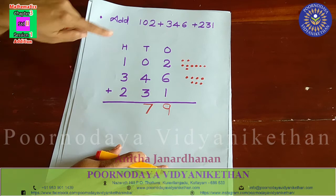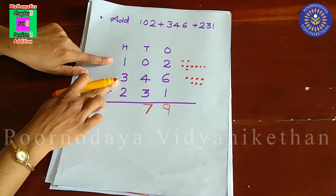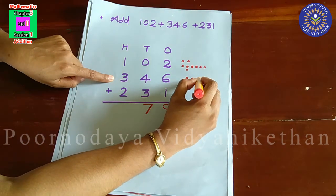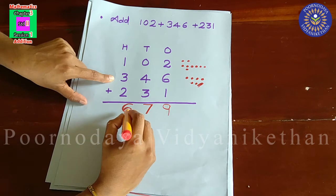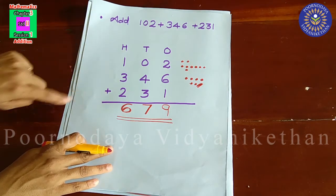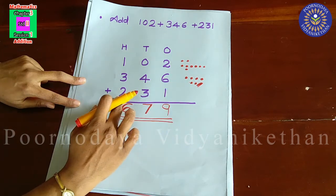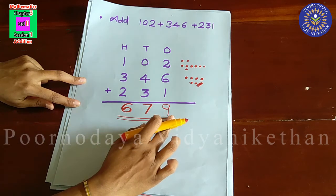So, the answer is 679. If we add these three 3-digit numbers — 102, 346, and 231 — the sum is 679.